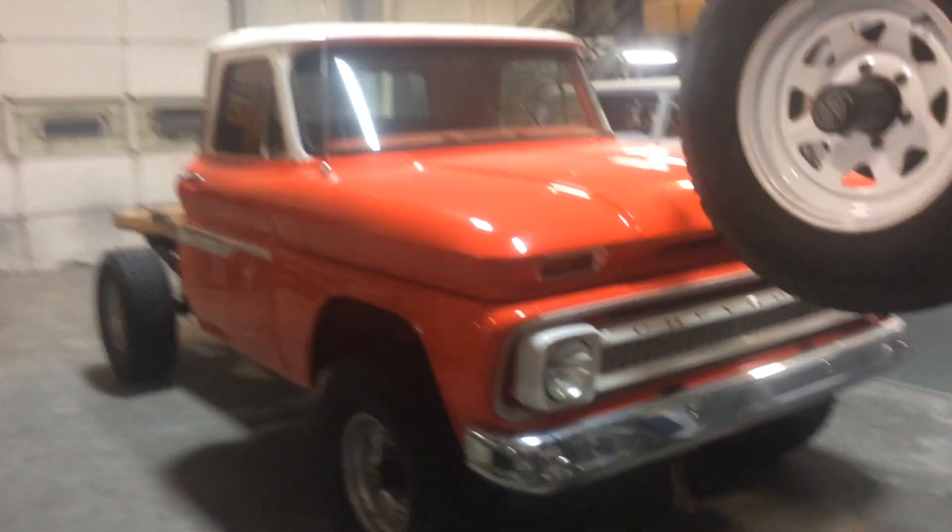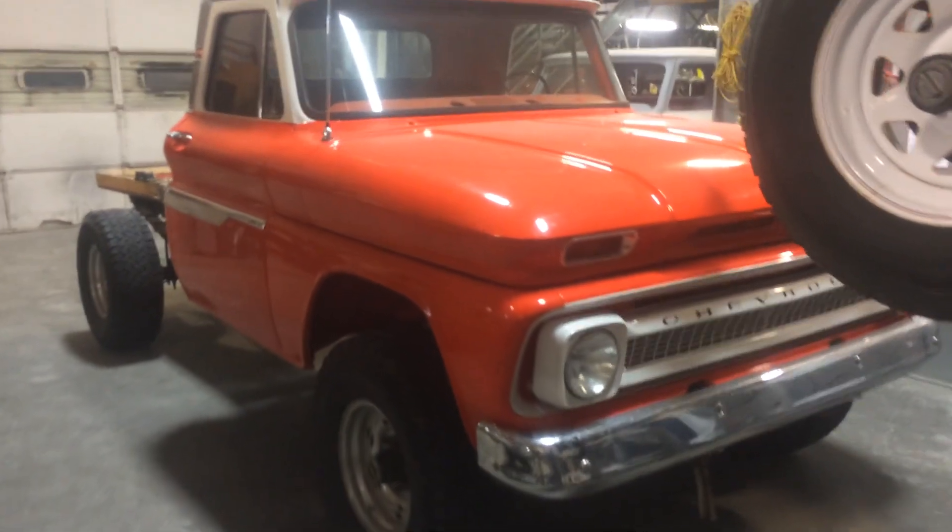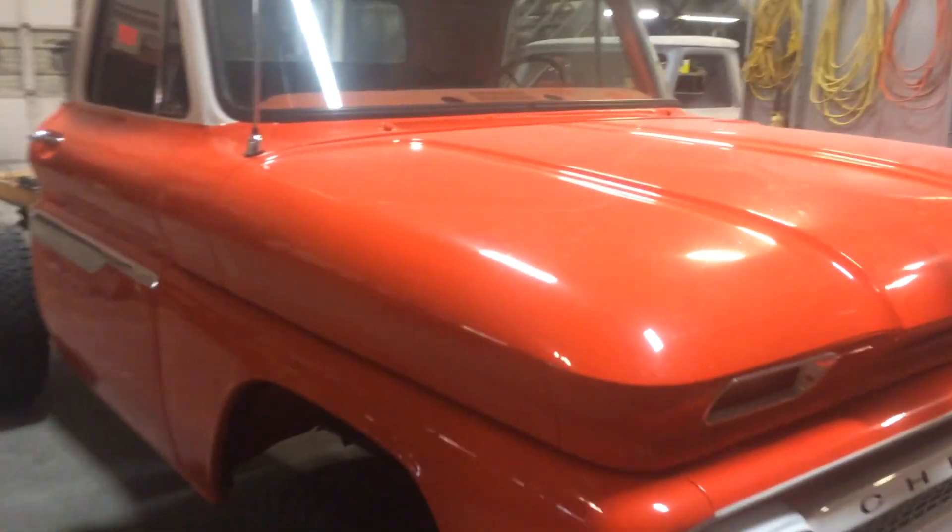Here's a little put-together project we're doing for a local fella. That's a 66 K20, three-quarter ton, four-wheel drive.